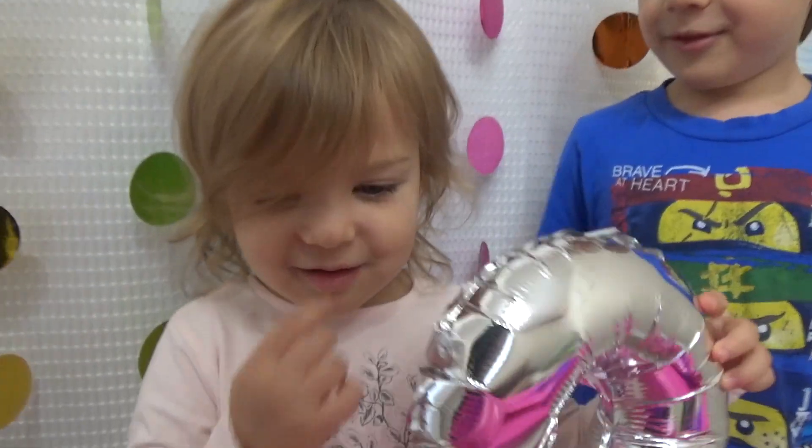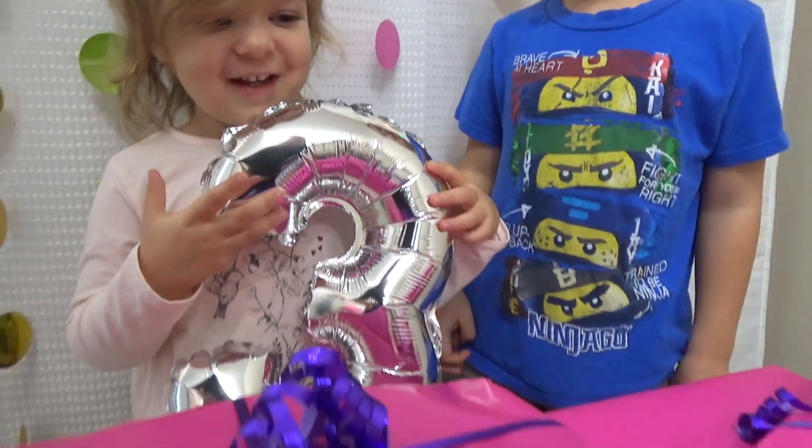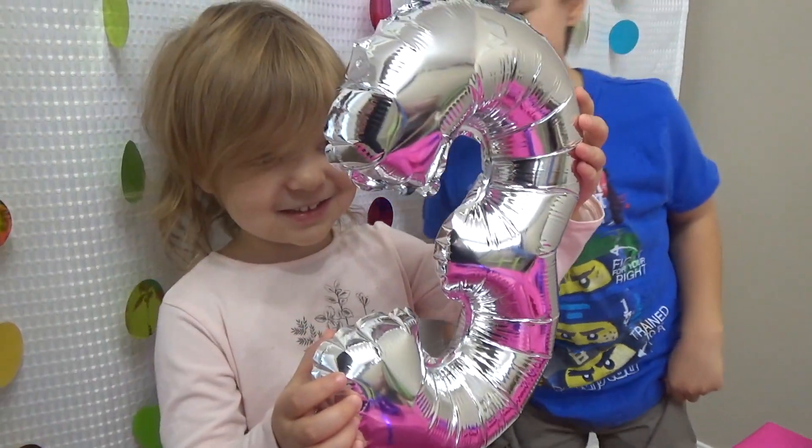Hey, Veronica, what's today? My birthday. What? How old are you? Three. Are you three? Yes. Does that mean you get three birthday presents? Yes.